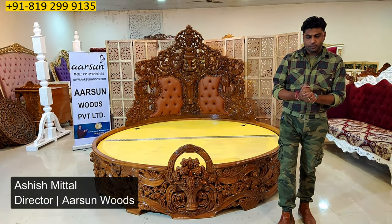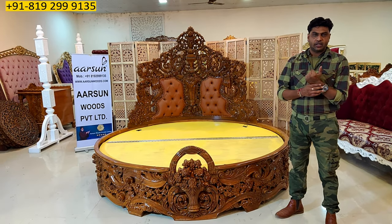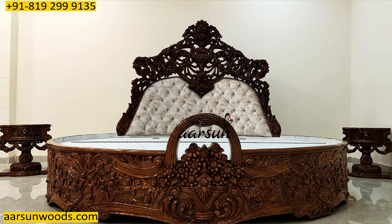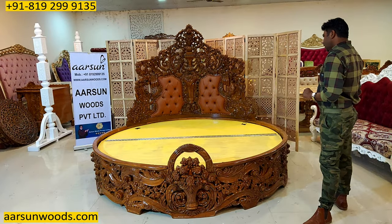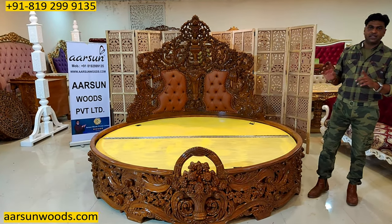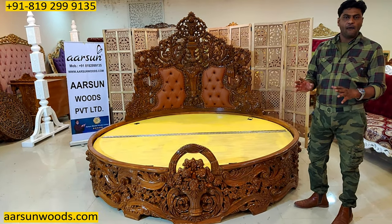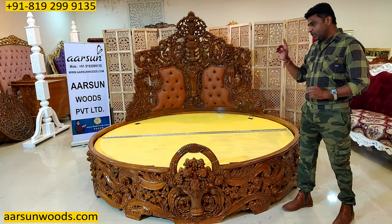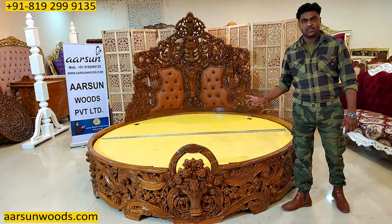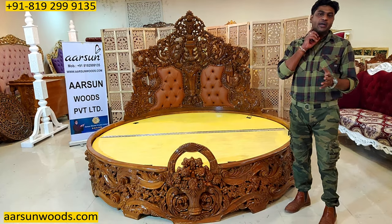Namaskar, Ashish Mittal again from Rommarsan. Friends, in video number 260 I showed you a round bed in teak finish and high gloss finishing. Today I am showing you the actual design and the standard size in a round bed that is commonly made. In video number 260 we had an 8.5 feet mattress area size that was made as per the client requirement because he wanted a customized unit.